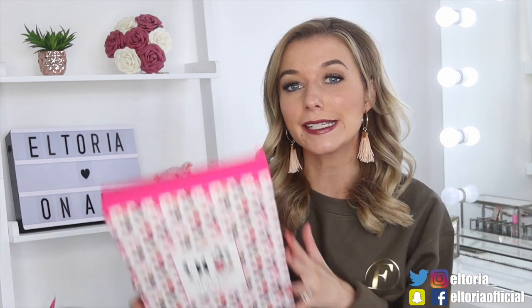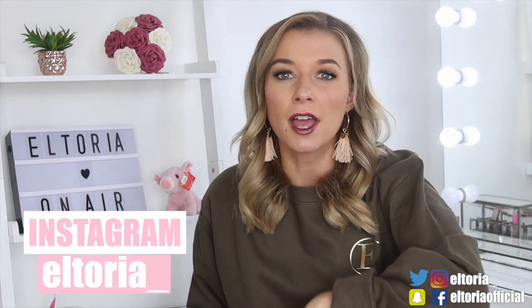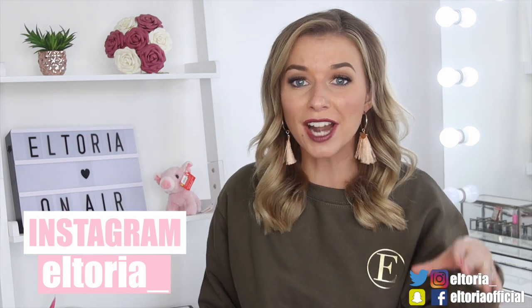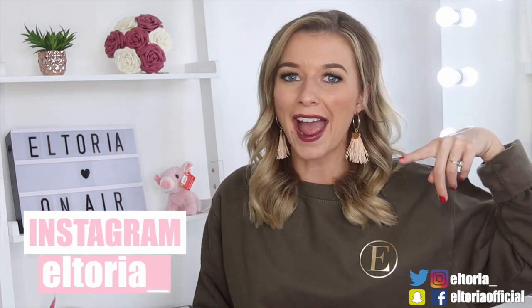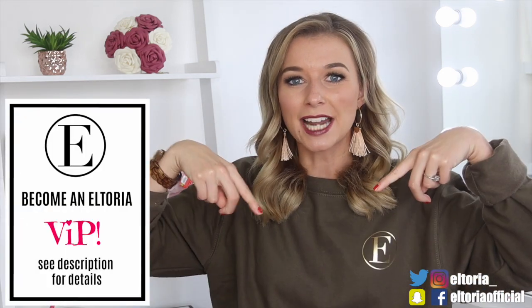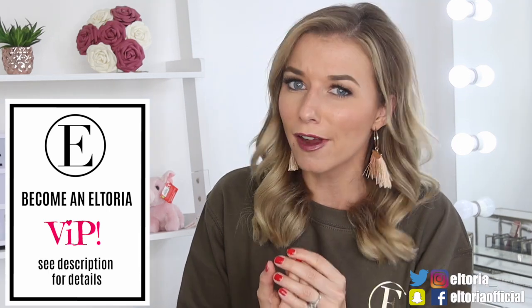Hey everyone, welcome back to my channel. In today's video I'm going to be unboxing the Disney Advent Calendar. If you want to see exclusive Advent Calendar videos, please go follow me on Instagram — I'm going to be putting up teasers the day before the video goes live on this channel. Also, if you want to become an exclusive Altoria member, please see details down below. It's where you can see Advent Calendar series videos very early.